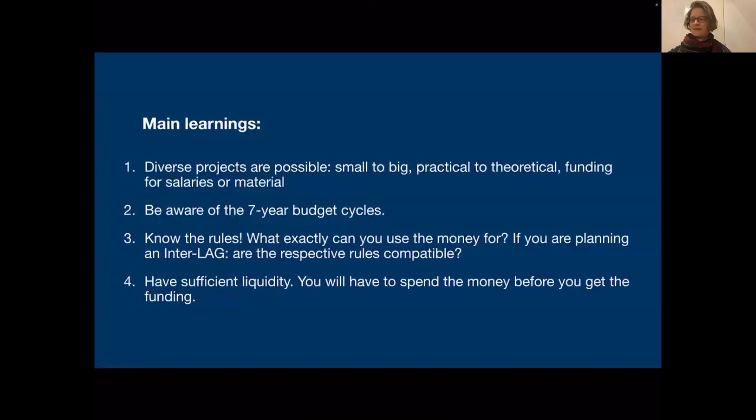I extracted four learnings from our experiences. The first one: it's very diverse in possibilities. You can think very small or very big, and there are really a lot of possibilities. Just check with your local action group to see what is possible.